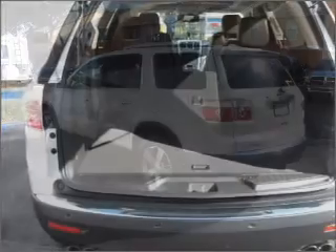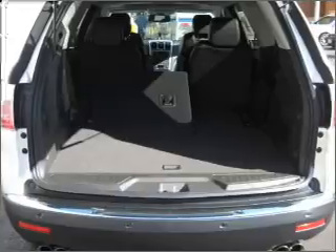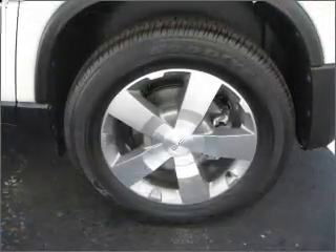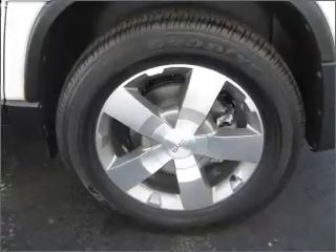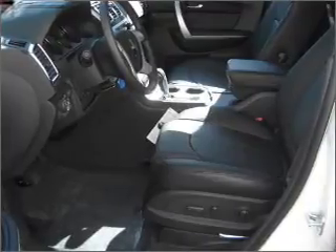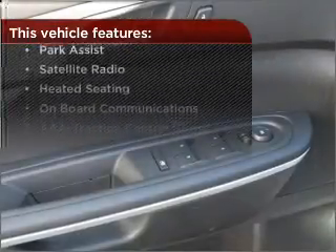Fumble your keys no more with the convenience of keyless entry. Set it and forget it with the fuel-efficient cruise control. Enjoy the ability to tilt your steering wheel to a comfortable angle. Lock and unlock doors with the click of a button with power doors. But that's not all that you have to look forward to.